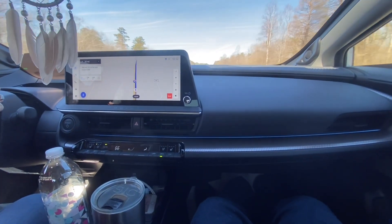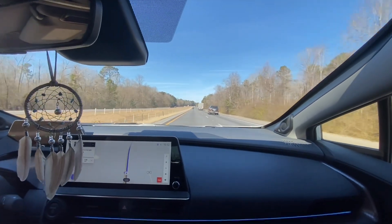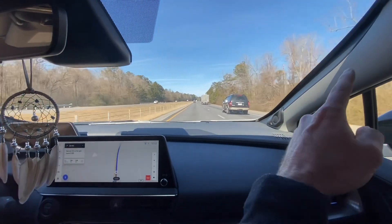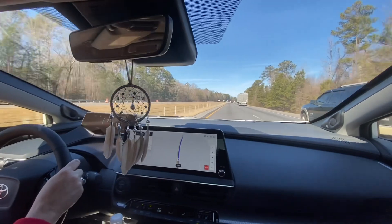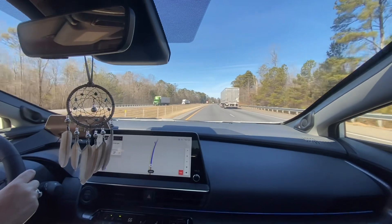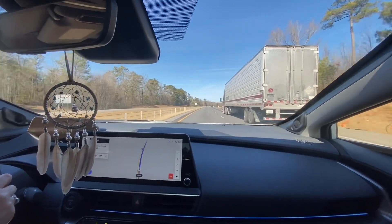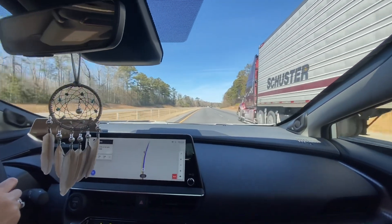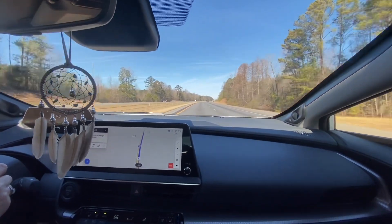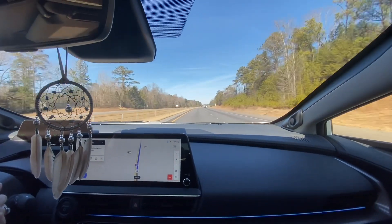It's a very comfortable ride. There's a lot of talk in reviews about the pillars on each side blocking your view, but that's not an issue — not more so than any other vehicle. All cars have that pillar, so it's not an issue at all.